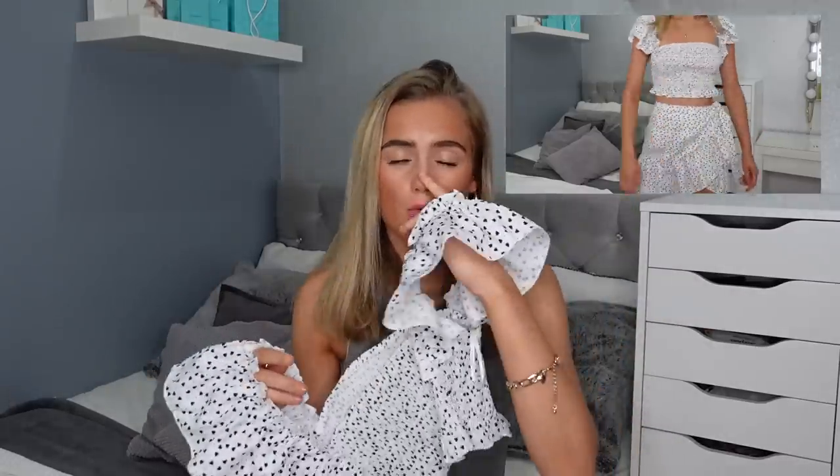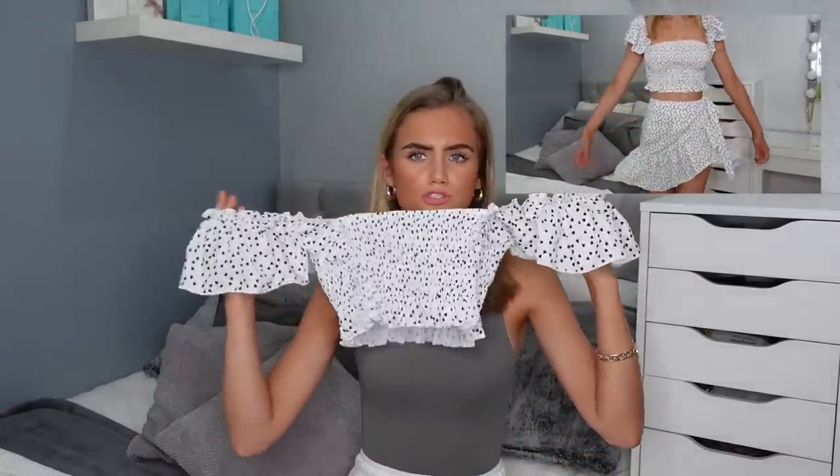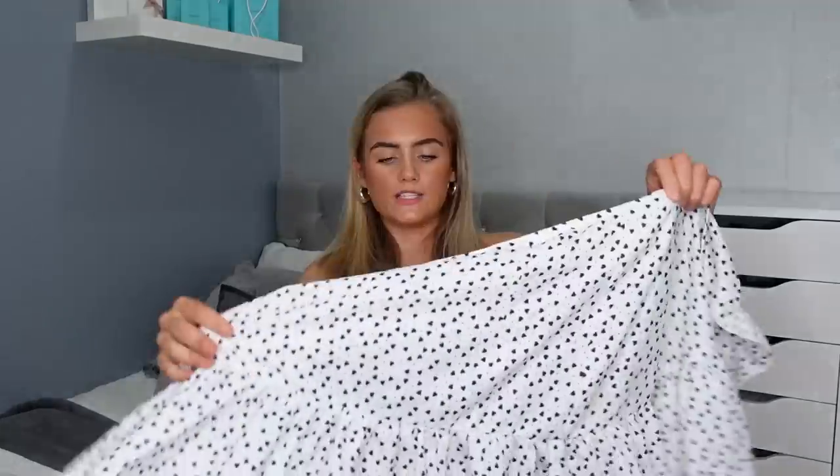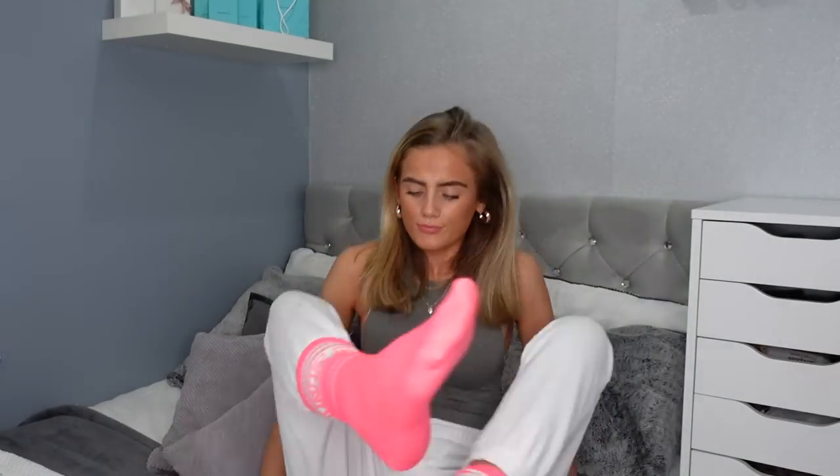The next item I picked up was a crop top — it's a nice fitted ruched top, very flattering, with these little ruffle shoulders which is so cute. You can wear this as a crop top with a denim skirt, denim shorts, or jeans. The skirt is adjustable, it's got little frills at the bottom, the perfect length, and it's not too see-through.